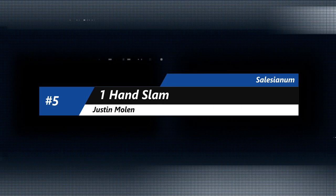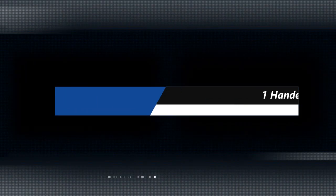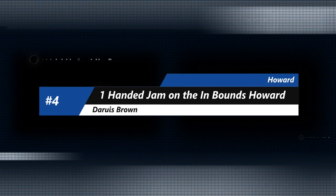On to number 5, Justin Mullen — more Salesianum and more dunks as we just talked about. Here's Justin Mullen, this time he's going to get ahead of the pack. Look at the one-handed slam with the right hand, and then you see a little emotion after it. What a play there from Justin Mullen — he'll have many more this season.